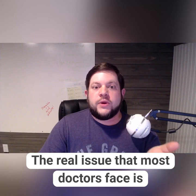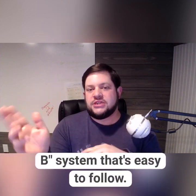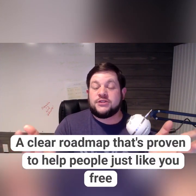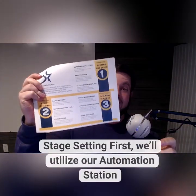I think we both know that the real issue that most doctors face is a lack of a clear point A to point B system that's easy to follow. It'd be good to have a clear roadmap that's proven to help people just like you free up your time and find more reliable patients in no time flat. That's what this is.